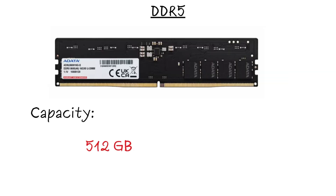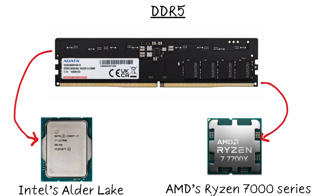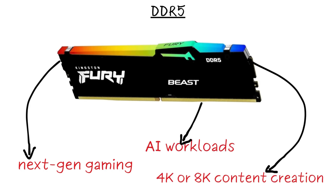Capacities are huge, with server modules hitting 512 GB. It debuted with Intel's Alder Lake and AMD's Ryzen 7000 series, built for next-gen gaming, AI workloads, and 4K or 8K content creation — but it's pricier and can run hot at extreme speeds.